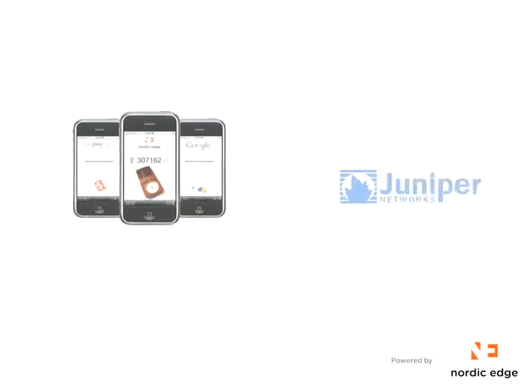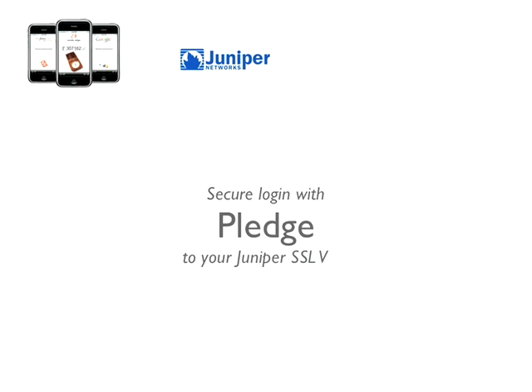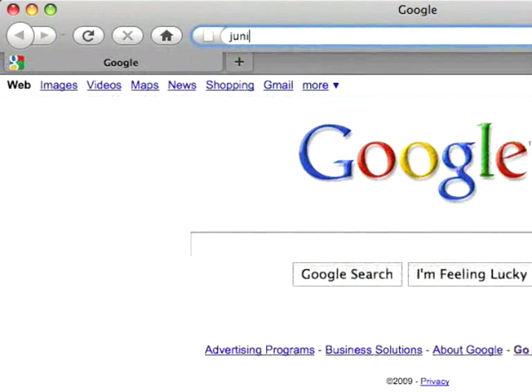Welcome to this video which will show you how you can achieve secure login to your Juniper SSL VPN with the mobile software token Pledge. Pledge is a solution from Nordic Edge that turns your mobile device into a security token, making hardware tokens obsolete and dramatically reducing the cost of managing such tokens. Let's see how easy it is to login with two-factor authentication to your VPN using Pledge.